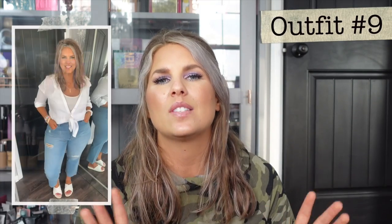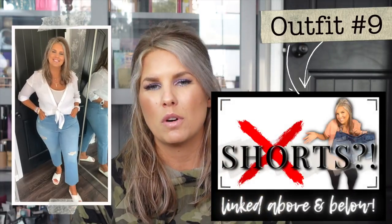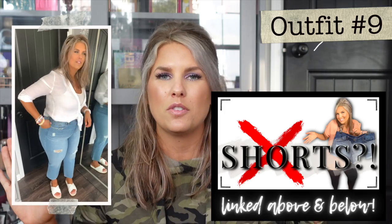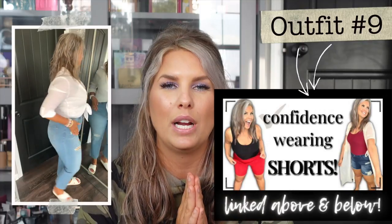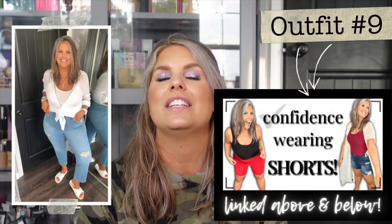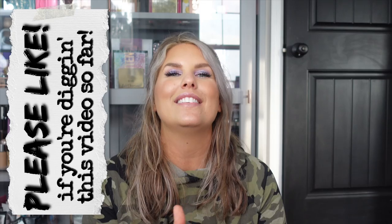This next look is a great summer jeans look. I've done a lot of content on this channel about what to do if you don't wear shorts — some people just don't, and I used to be one of those people. The jeans are a light color, Sofia Vergara — my absolute favorite jeans brand. What I did with this shirt is tie it up, essentially tucked everything in with a really cute knot, and it looks like a flowy linen cropped shirt.